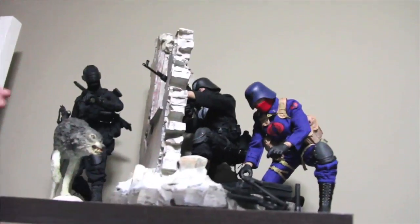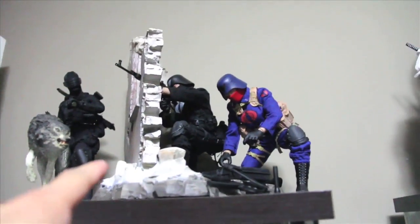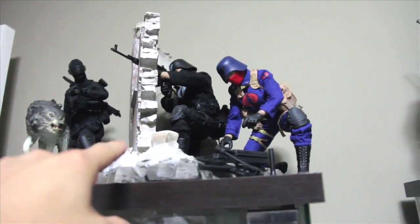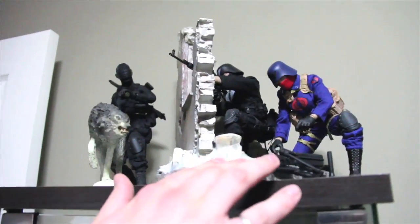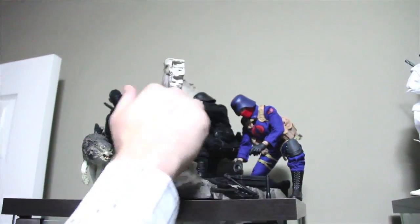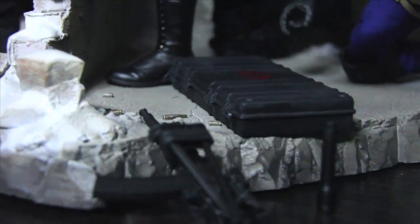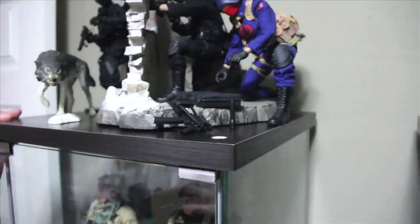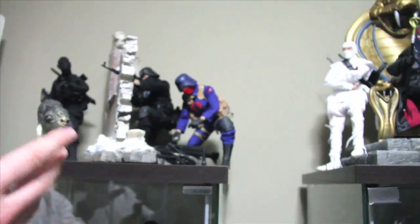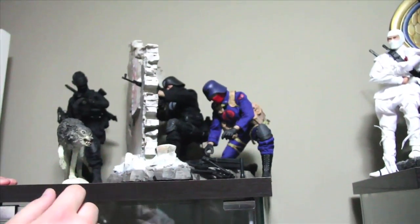And over here we've got a diorama called Recon at Waypoint, which came with Snake Eyes' little Timber. This is an official G.I. Joe item from Sideshow Collectibles — it's polystone. Great detail; you can see individual bullets on the ground, bloodstains and all that. A lot of people don't want to spend the money on these things, but I think the detail is just amazing. Look at the masonry work on the bricks.